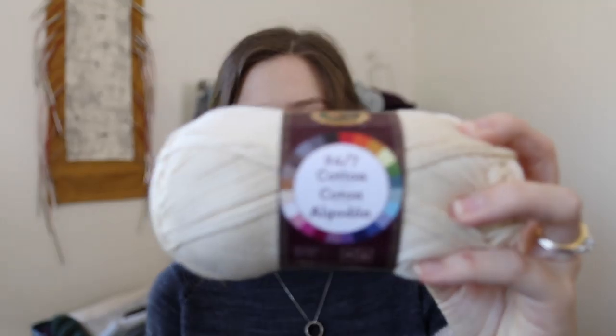I also got some yarn last week — Lion Brand 24-7 Cotton in the Ecru color. Confession: Lion Brand actually sent me this yarn last summer and I got started on a sweater, then life got insane and that sweater got buried. When I moved, I lost the yarn — I don't know where it went. I felt really bad, so I bought some more of the same stuff. I'm going to remake that sweater. It was originally going to be worked bottom-up in the round and then split for the sleeves and worked flat, but I actually think I'm going to do a raglan instead because it's easier to knit.